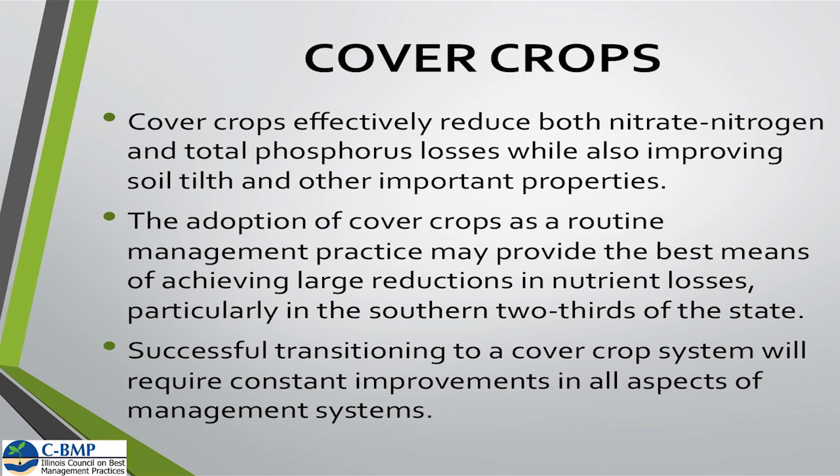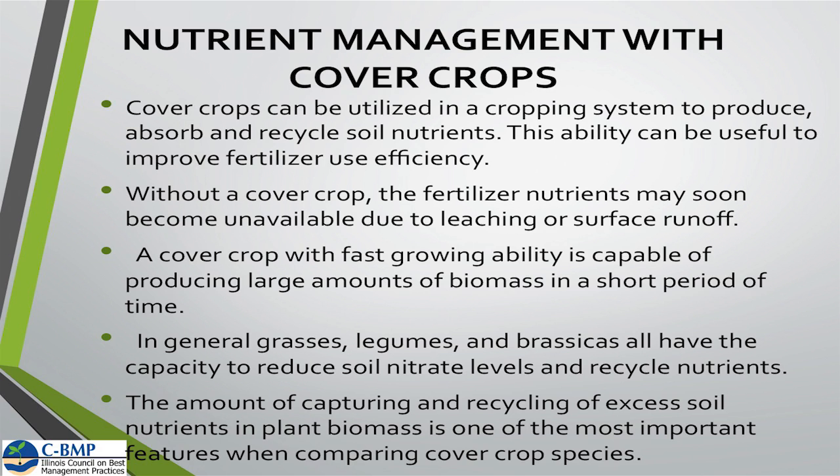But we can't just transition to this type of system overnight — it's going to take some management and planning. We can utilize cover crops to absorb and recycle those soil nutrients, and help improve fertilizer use efficiency by recycling those nutrients. Without cover crops we may lose some of those nutrients. In 2012, a drought year, we had a lot of excess nutrients after harvest that could have potentially been lost, but with cover crops we can recapture and recycle them and provide some insurance for those nutrients.